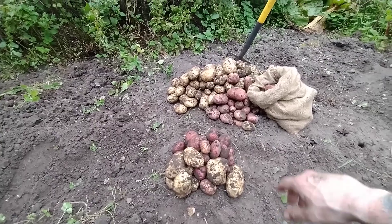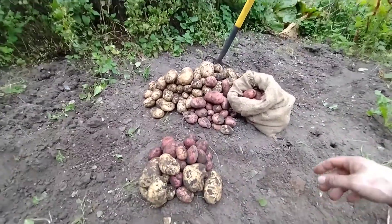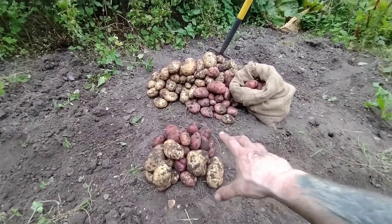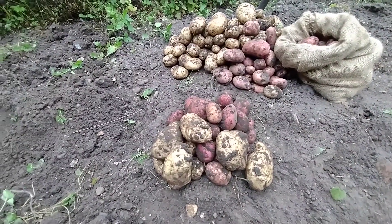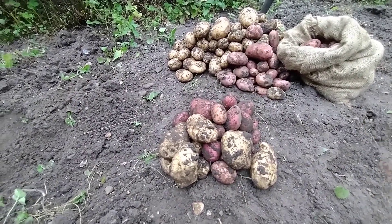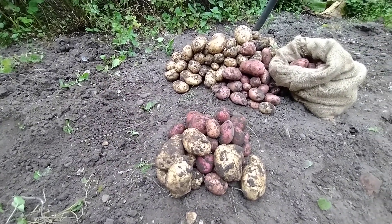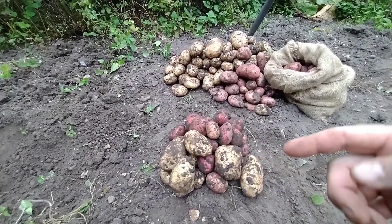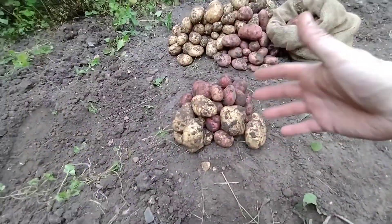Smaller ones that we had in the bottom of the basket where we keep our spuds - there are some in this bag as well so that bag's got quite a few in. This row is the experimental row if you want to call it that - did all right I think, actually. There are quite a lot of spuds out of that one row. We've had more spuds out of that one experimental row than I got out of a couple of the others, and there's a mixture of reds and whites because that's what we had left over.